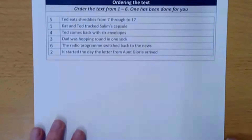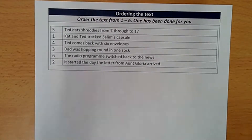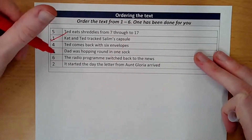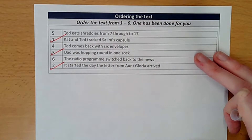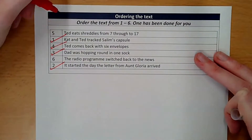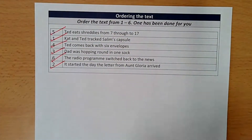Let's have a look at the answers. The first one was Kat and Ted tracked Salim's capsule. The second one was done for you: it started the day the letter from Aunt Gloria arrived. Number three: Dad was hopping around in one sock. Number four: Ted comes back with six envelopes. Number five: Ted eats Shreddies seven through 17. And the last one was the radio program switched back to the news — there's the ones in order, one to six.